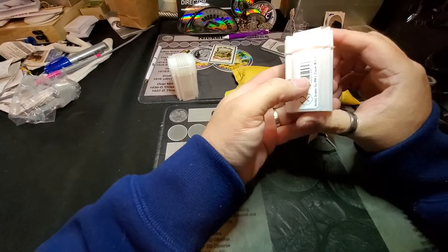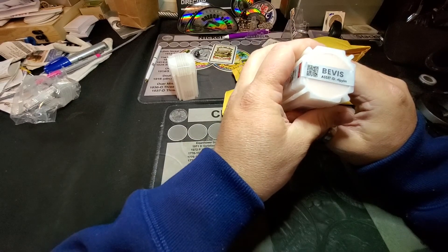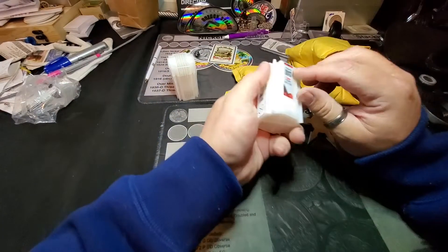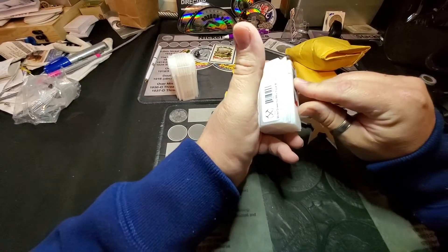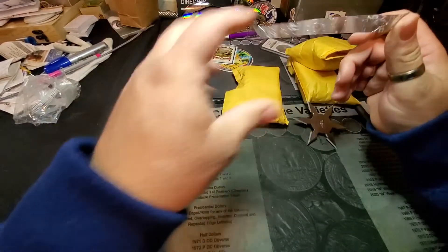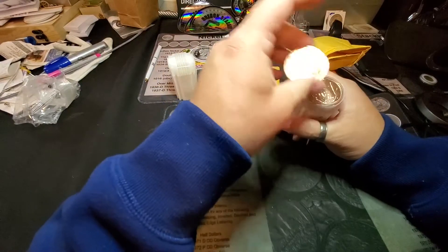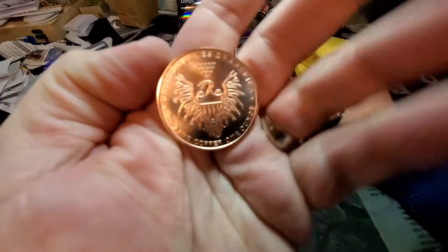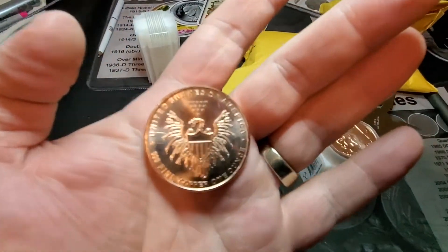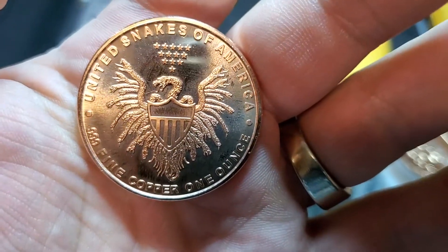Apparently they didn't all fit — that's just weird. So, curious as to what that QR code does if you want to scan it. This is a... United Snakes, it says. Let's find out what it is. Oh, this was almost like a Zombucks, but not quite. United Snakes of America.